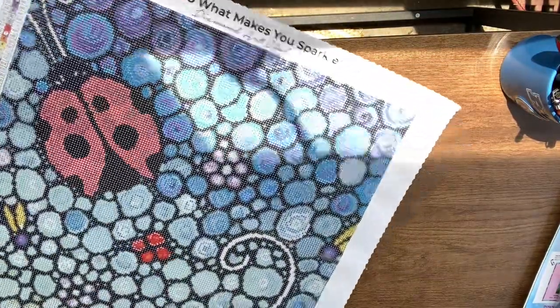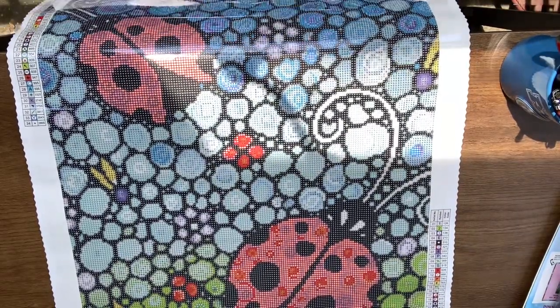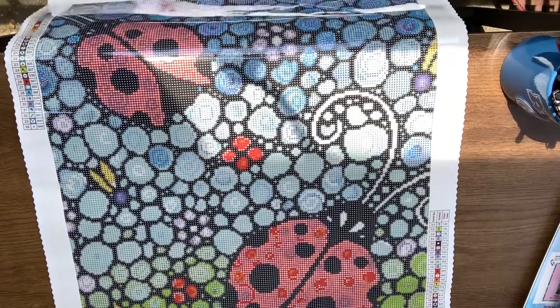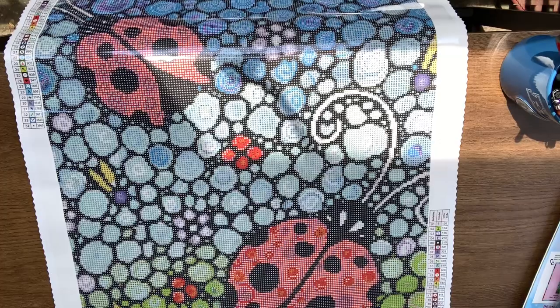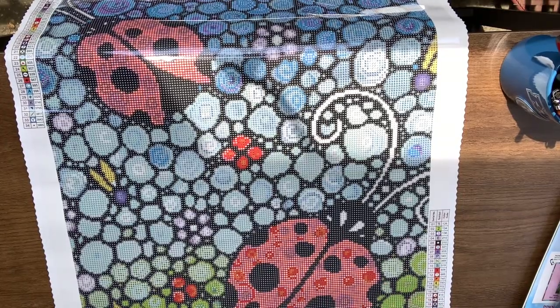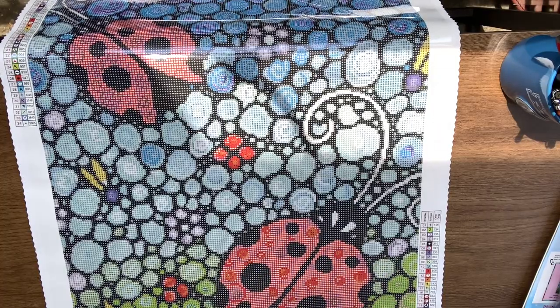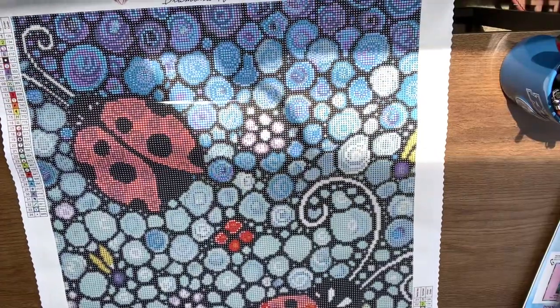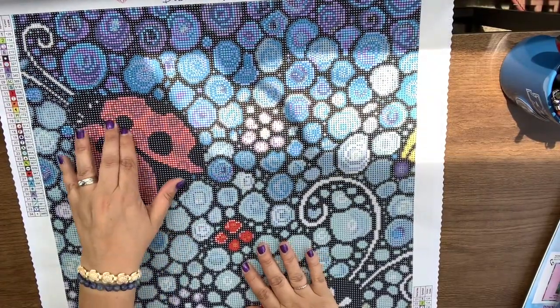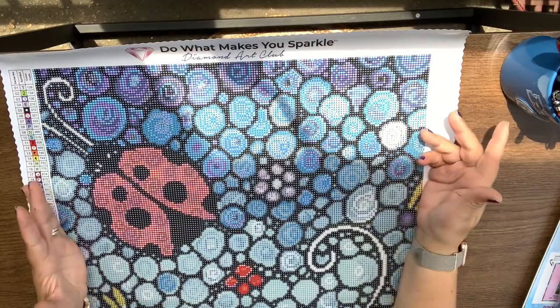Are you ready? Let's take a look! So here is Joyous Ladies. There's a lot of three-timers, but it kind of reminds me of stained glass. You have this huge ladybug right here, and you have another ladybug, and you have all these pretty colors up here. A lot of three-timers, so not a whole lot of color blocking. You definitely will have to section it off and go section by section.